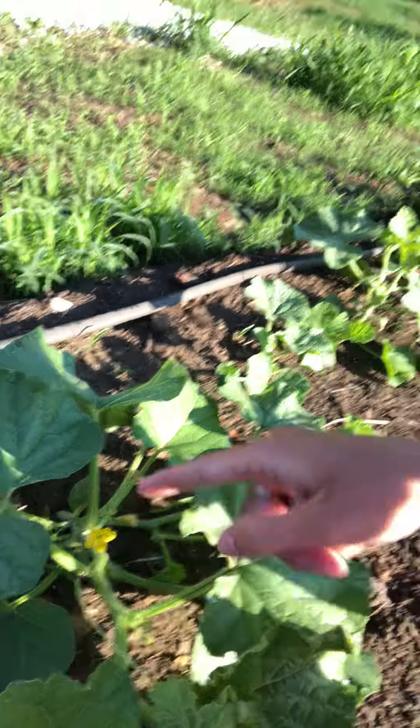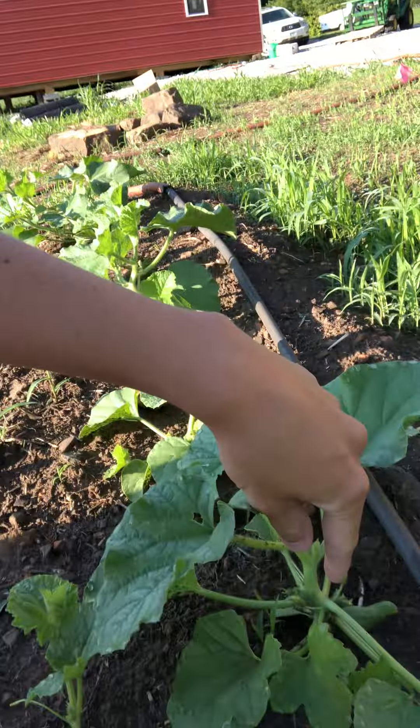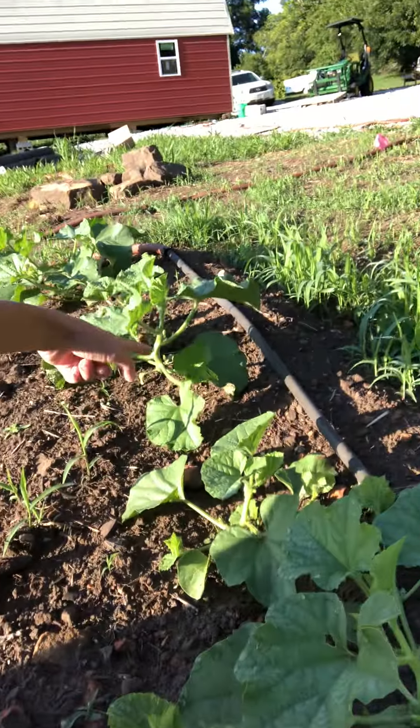There's lots of them in there. We have flowers coming in on these melons, which is great. Look at how many flowers. We're going to have a melon problem. This one's got one too — three of them, four of them. This one's got some too, on the backside. I didn't even see it. This is crazy.